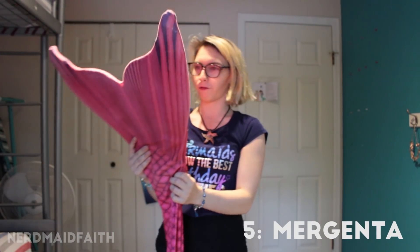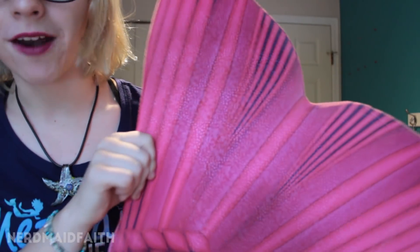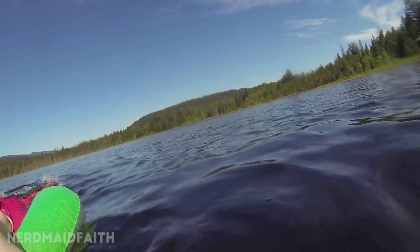This is the sister tail of Aqualina — I named this one Margenta. It has the same kind of shimmer pattern as the other ones from the 2Tails, which is really cool. It's got tons of contrast. This is one I use for going to the beach just because it's a little more beat up, but it looks really pretty in natural waters.